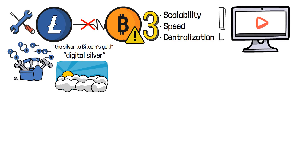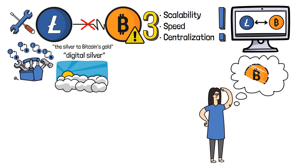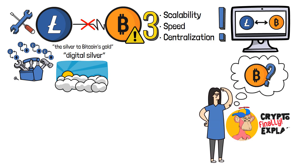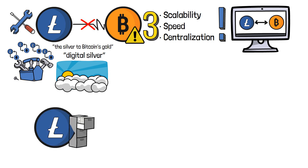Throughout this video, we will pay big attention to the differences and similarities between Bitcoin and Litecoin networks. Thus, if you are eager to know more about Bitcoin and how it operates, I encourage you to visit my channel and learn the specifics of the digital gold. Now, let's get back to Litecoin. It is believed that Litecoin opened the ground for a new category of cryptocurrencies, known as altcoins.